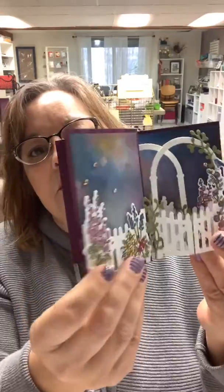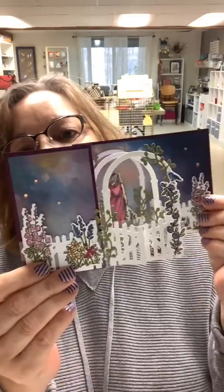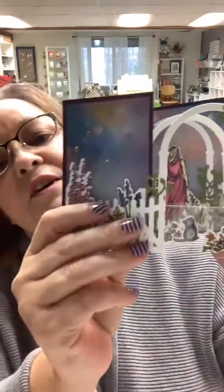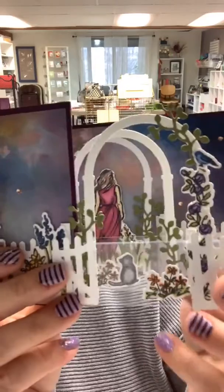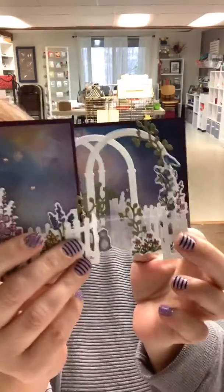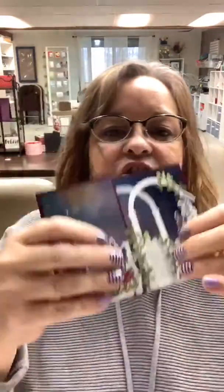It opens up like this, so it's kind of a pop-up when it opens. And if that is not cool enough, look what happens — you open up this little gate and look inside, there's a little kitty, there's some flowers, a little kitty with some flowers. Isn't that gorgeous? That is just amazing to me, absolutely breathtaking. I'll get a good picture of it that I can share with you because I just love it.